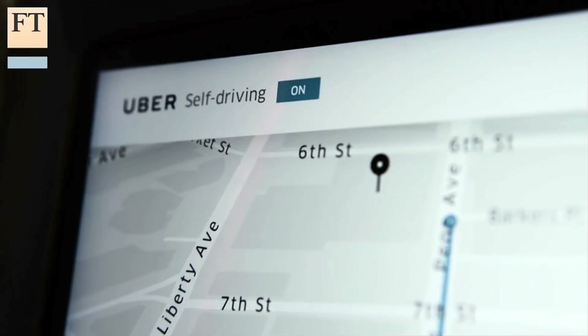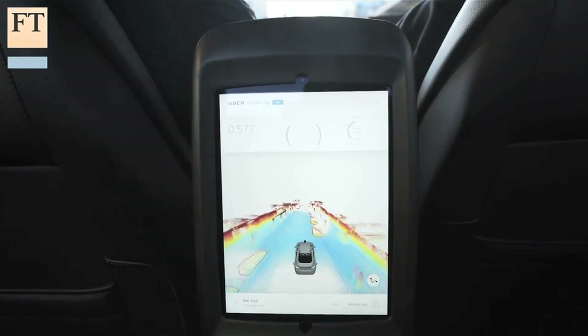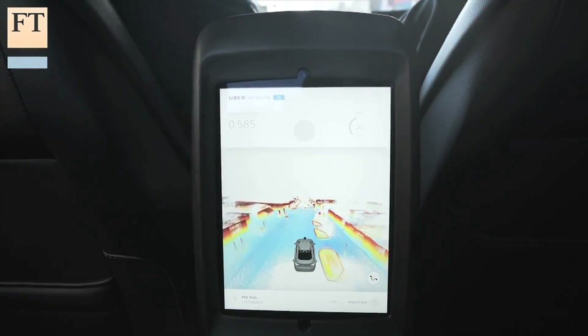In the back of the car is a screen that passengers can swipe to begin the trip, and it also displays exactly what the car is seeing in real time through its array of sensors.